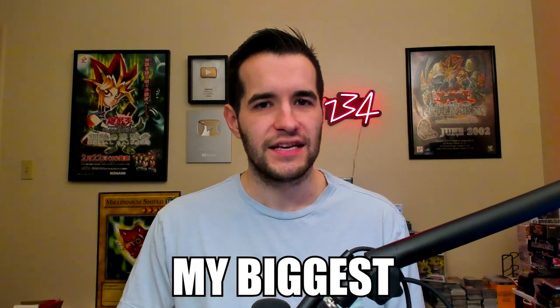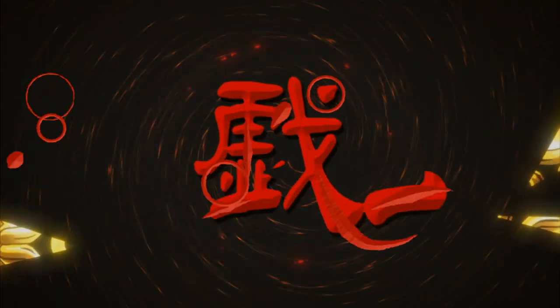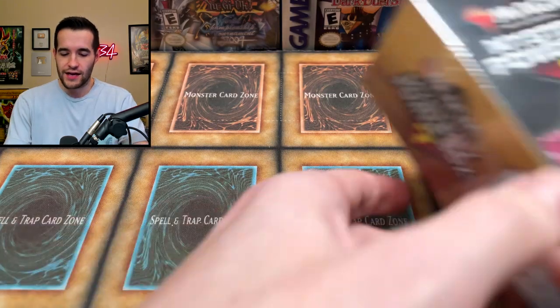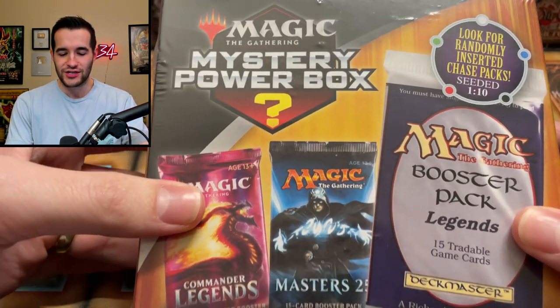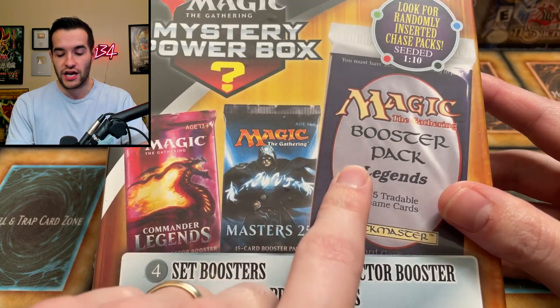Today we're fixing my biggest mistake on YouTube. What's up guys, we're back with another video that may or may not be epic. You guys may remember that recently we had a little issue when it came to opening a certain product on my channel. I then followed it up with a video talking about my biggest mistake on YouTube. Today we are fixing that by opening a magic mystery power box with a chance at an original Magic Legends pack.